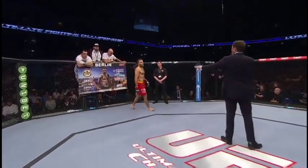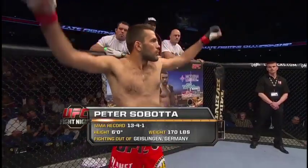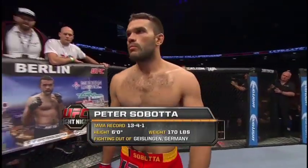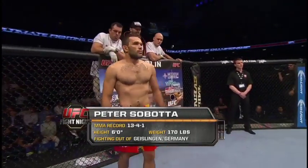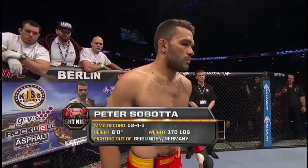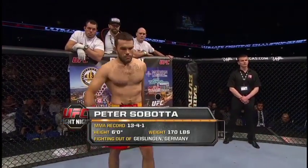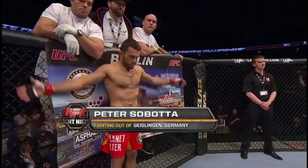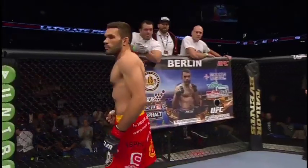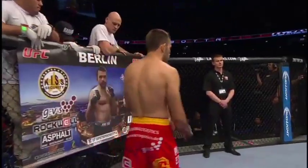And introducing his opponent, fighting out of the red corner, a national Brazilian jiu-jitsu champion. A professional record of 13 wins, four losses and one draw. He stands six feet tall and weighed in at 170 pounds. From Poland, fighting out of Gaisling, Germany — Peter Zapata. The referee in charge of the Octagon: Mr. Leon Roberts.